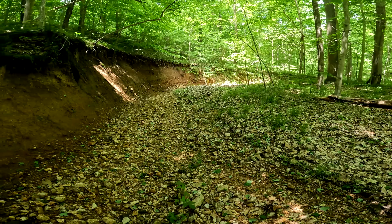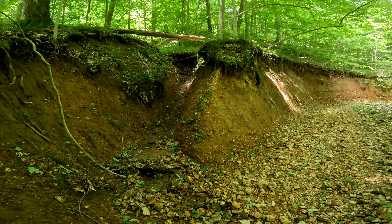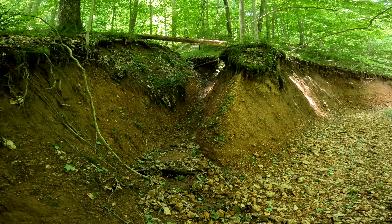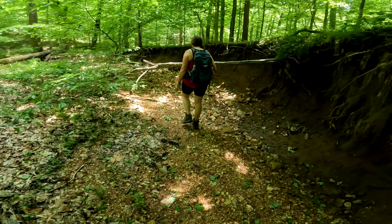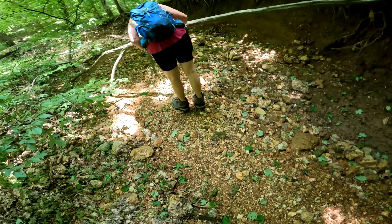We're in a creek and I just noticed this really cool feature — check that out. It's kind of eroded through and the water flows through here. Really cool. This is a branch off Clear Creek, which is a lot like Hutchins, so that's why you see all these rocks — cool rocks.